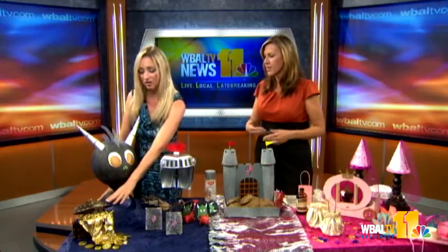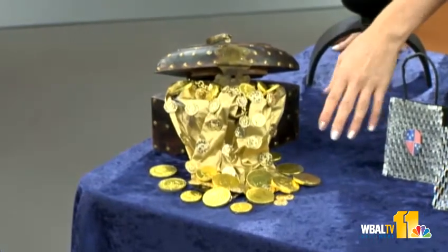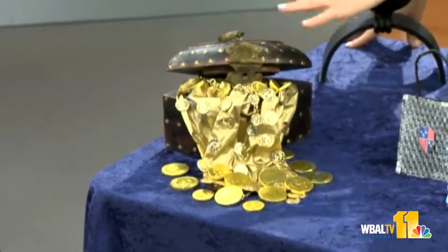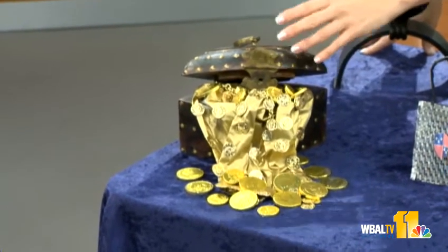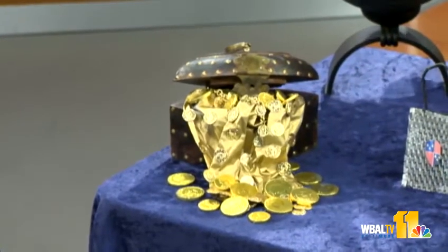So a treasure chest! The dragon is guarding the treasure. This is actually chocolate candy, and I put little coins in there. I just found a container I already had and spray-painted some paper to give it that flowing gold look.